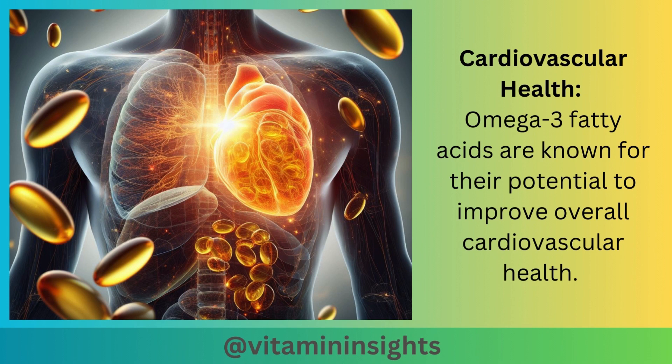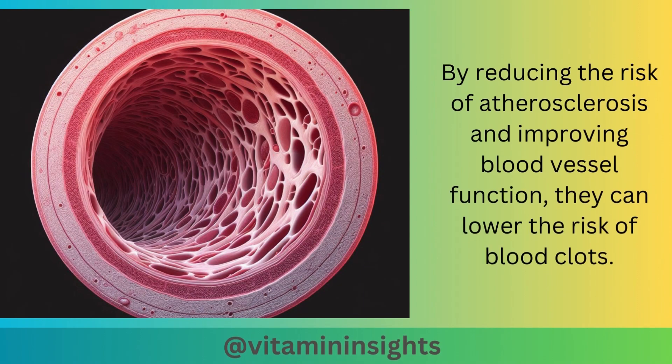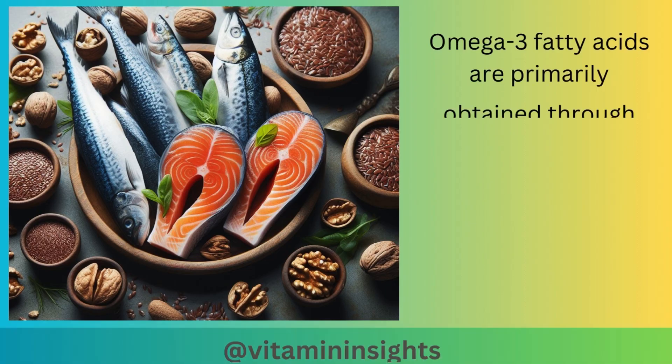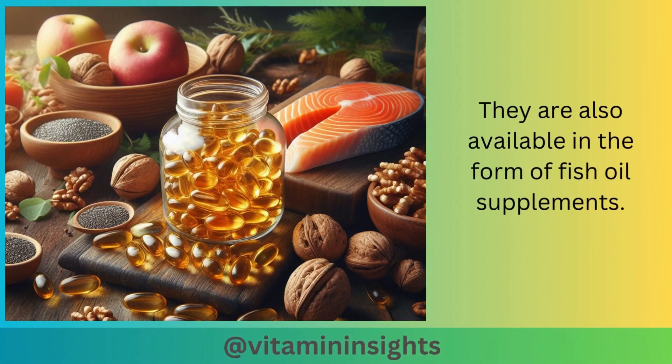Omega-3 fatty acids are known for their potential to improve overall cardiovascular health. By reducing the risk of atherosclerosis and improving blood vessel function, they can lower the risk of blood clots. Omega-3 fatty acids are primarily obtained through dietary sources such as fatty fish, flaxseeds, and walnuts. They are also available in the form of fish oil supplements.